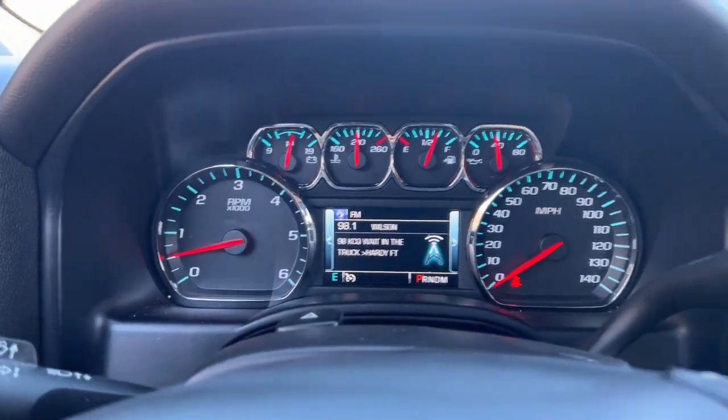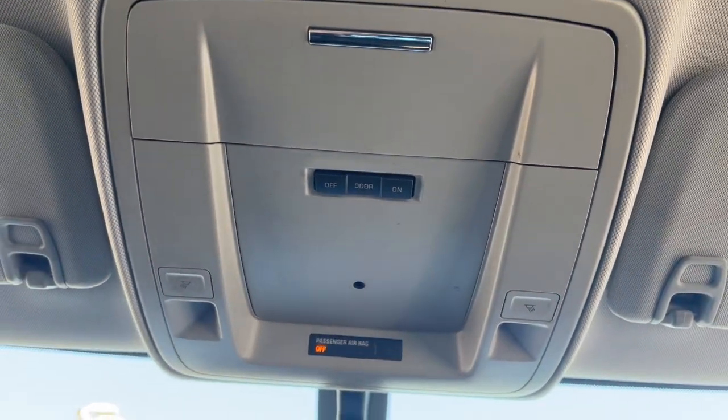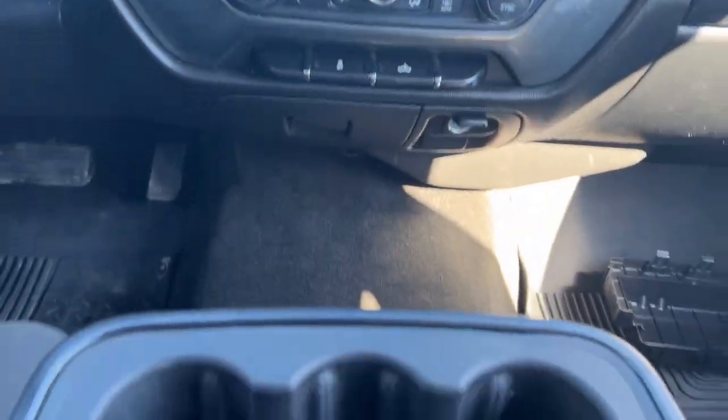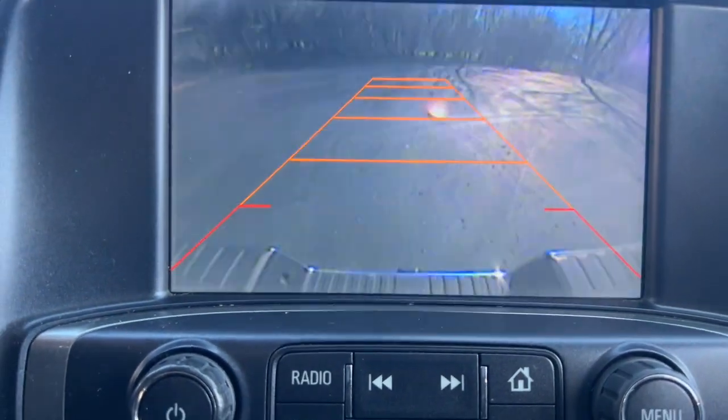The following are some of this vehicle's highlighted options: keyless entry, backup camera, heated mirrors, satellite radio, remote engine start, fog lamps, premium sound system, steering wheel audio controls, electronic stability control, and Bluetooth connection.